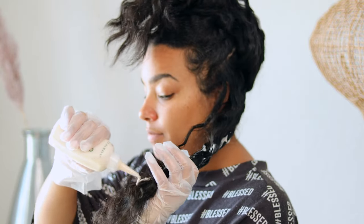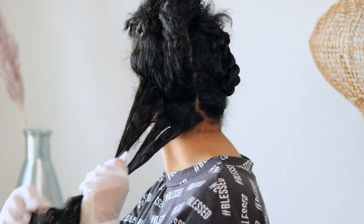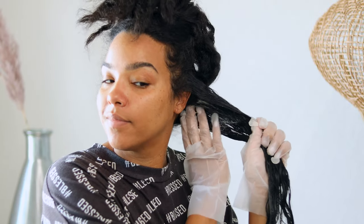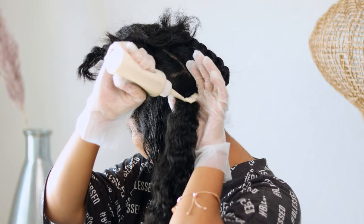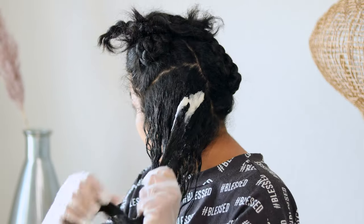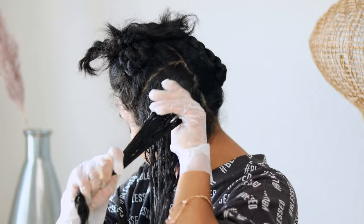The texture of this hair color feels very conditioner-like. It's a little bit thicker than other hair color mixtures, and that's what I like because you're not going to have a ton of drippage. You are going to have some because we're not perfect, but you're definitely going to have a better chance of keeping things pretty clean.